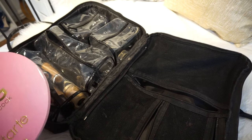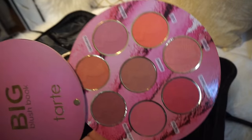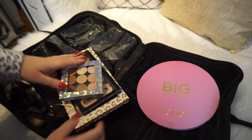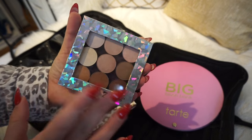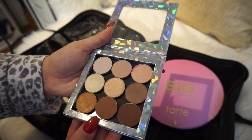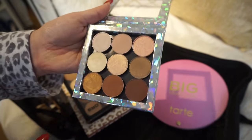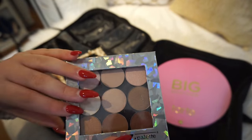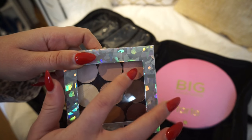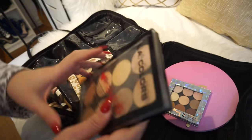I'm bringing the Tarte Fake Blush Book — you get every type of blush, super handy. Then my wedding Z Palette — this holographic Z Palette has all MAC eyeshadows I picked for brides because I love pink and champagne shades. The bride sent me a picture: she wants kind of a smoky eye with darker colors in the crease, pretty simple.